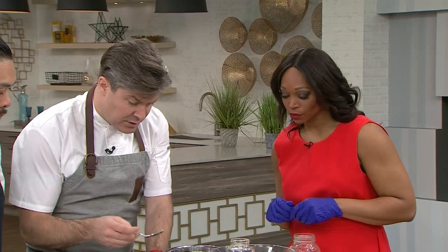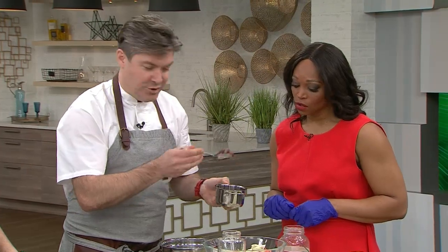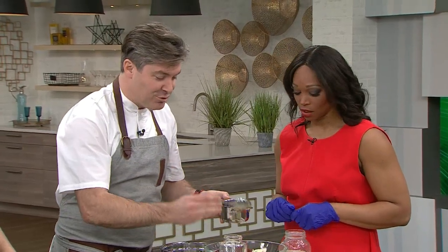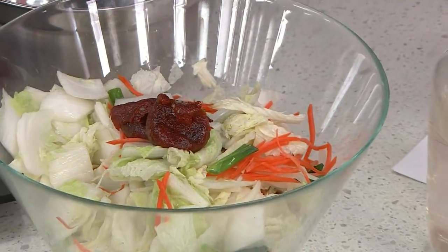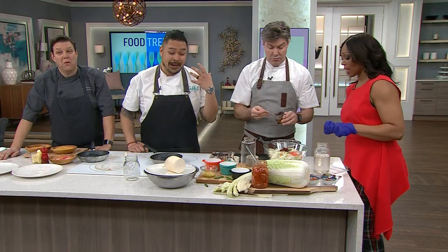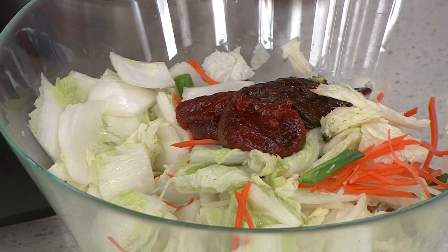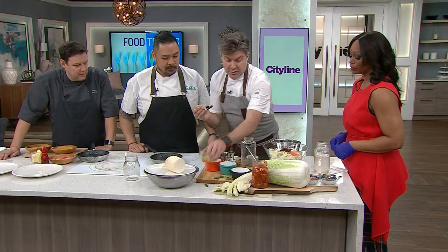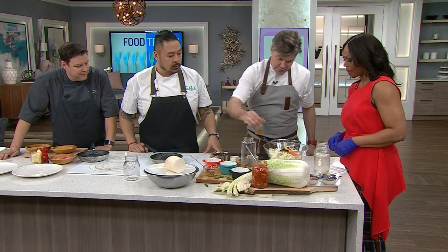Here comes the seasoning. The main ingredient is gochujang — fermented chili bean paste. It's the ketchup of Korea, it's in almost everything. Then we add miso, a little bit of garlic, a little bit of ginger — all traditional — and then a little bit of fish sauce.